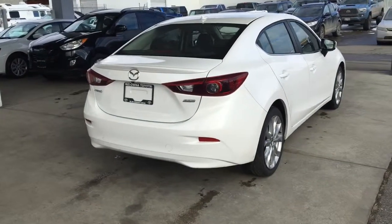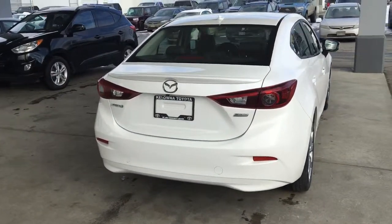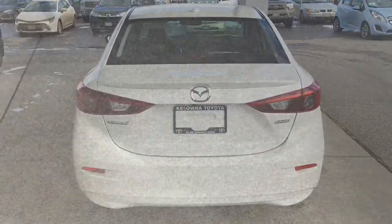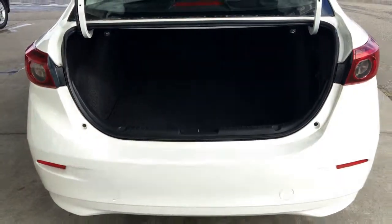The Mazda looks sharp in snowflake white with tinted glass, a color-matched rear spoiler and rear-mounted shark fin antenna. Opening the trunk reveals a clean carpeted cargo area that offers considerable luggage space for a compact.